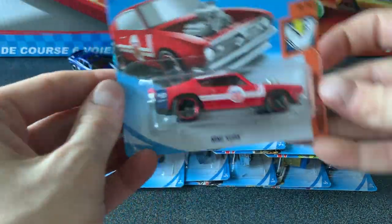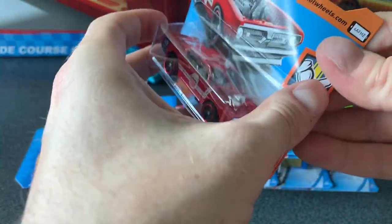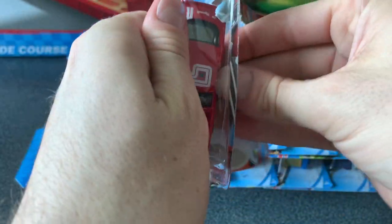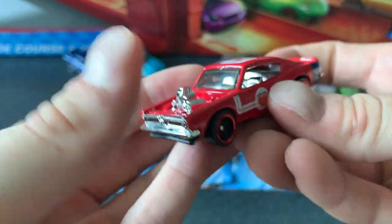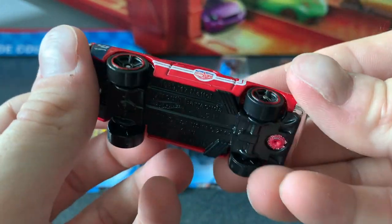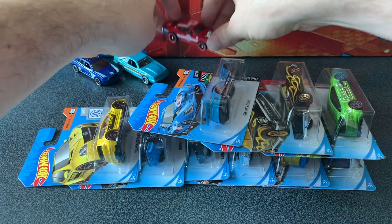Next up we'll check out the King Cuda — how could this not be someone's favorite out of any case? You can see here it's in red, it's really cool. It's in the Muscle Mania series for 2019 and it's car 9 of 10. It's actually the Magnus Walker Urban Outlaw one, so he's designed these decals on this car. I like the chrome features from the base and those red rimmed MC5 wheels. It's a really nice car.